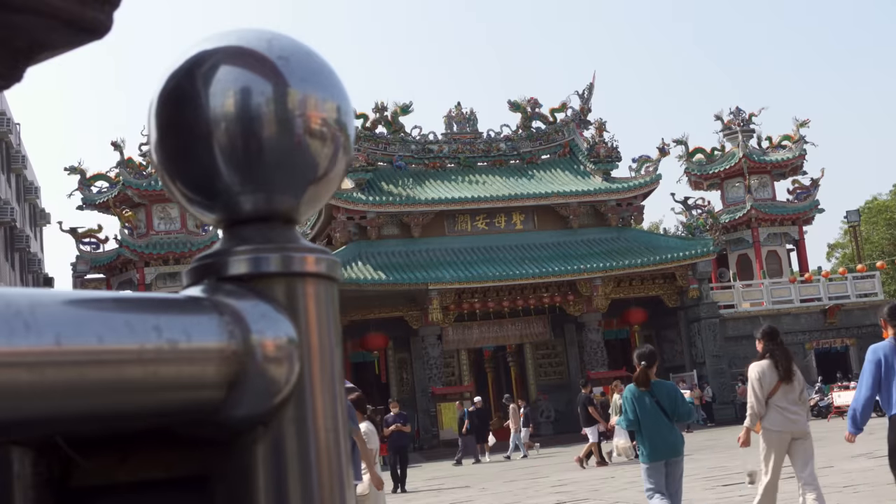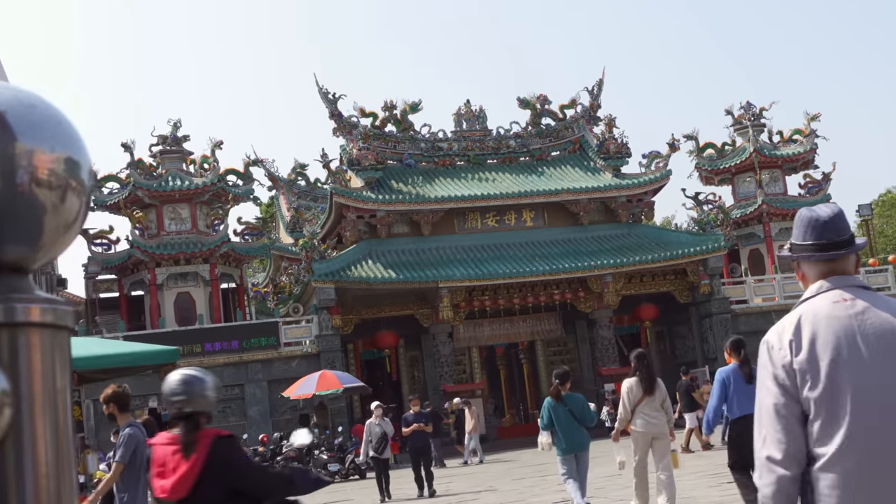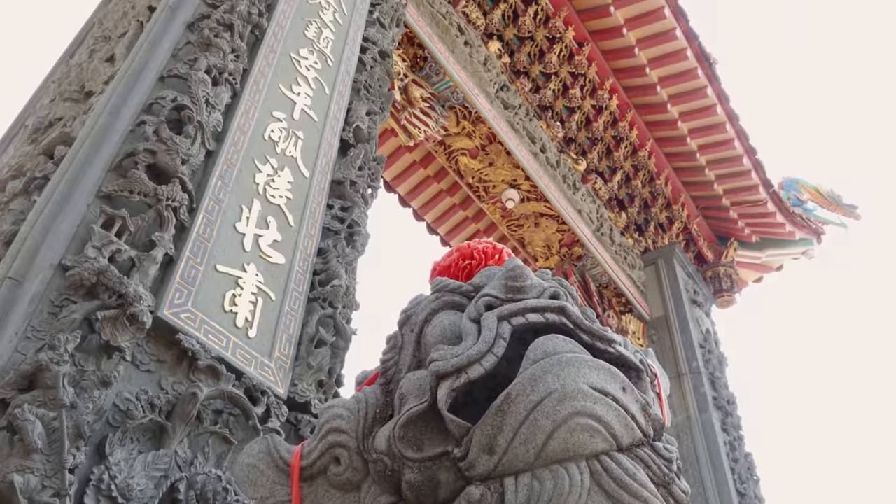This temple is dedicated to the deity Mazu. There are temples all over Taiwan dedicated to this deity, but this is the largest and it's really convenient if you're in the area.